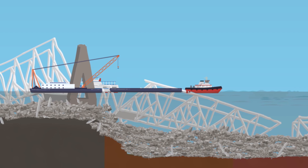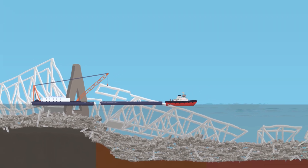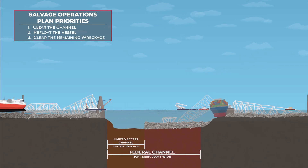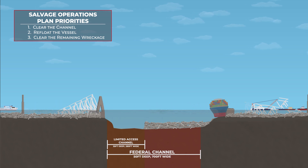First, we must clear wreckage like steel and concrete from the 700-foot navigation channel, and as part of that effort, clear a 280-foot limited access channel within its span. At a depth of 35 feet, this will allow three major car carriers one-way traffic in and out of the harbor.